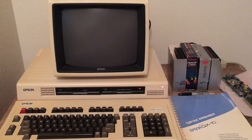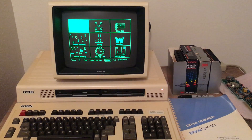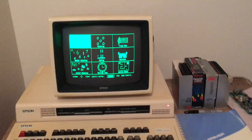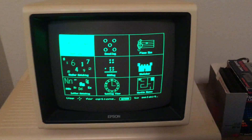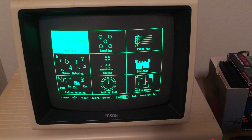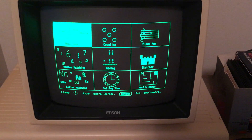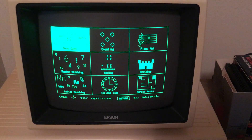It's pulling up a menu of activities. This is kind of a system designed for preschoolers, and it gives you a menu of choices. You can use the arrow keys to move around.